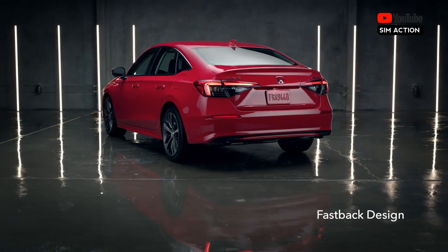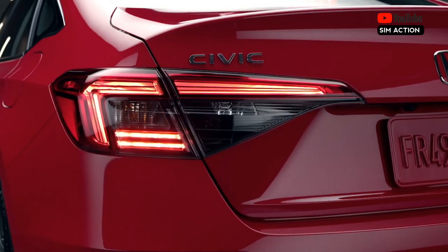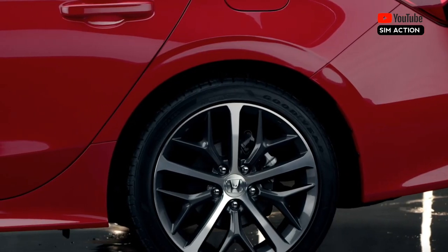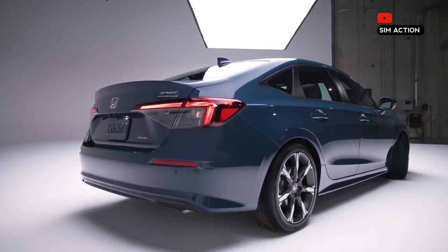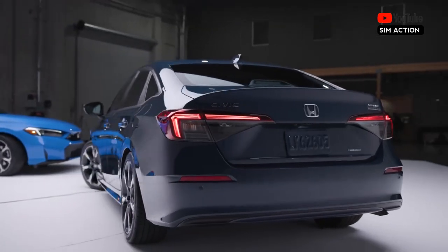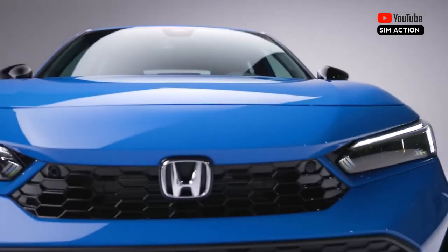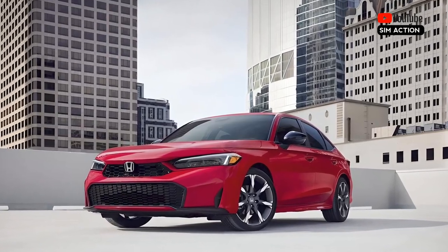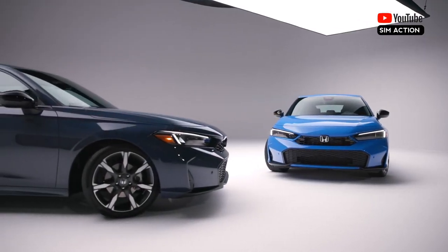The non-hybrid Civic comes standard with a 150 horsepower 2.0L four-cylinder, front-wheel drive, and a continuously variable automatic transmission. This combination likely doesn't result in particularly quick acceleration, as it's even less powerful than the previous Civic's base engine, but it feels perky enough to keep up with urban traffic. The Civic's nimble handling, communicative steering, and well-balanced ride are maintained.